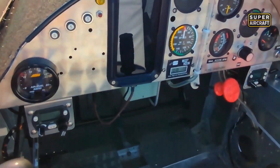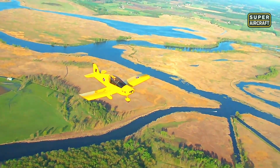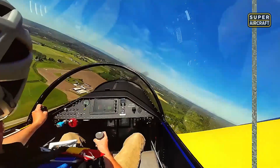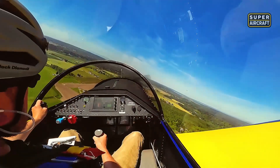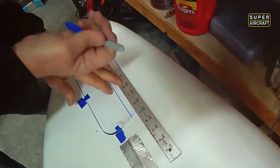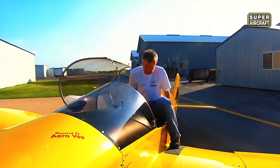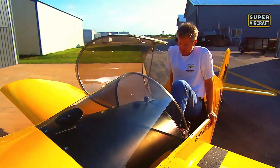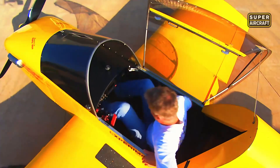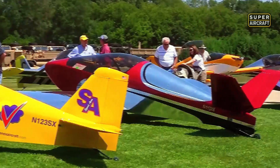Cruise speeds ranging 130-155 mph depending on power plant selection satisfied cross-country ambitions, while stall characteristics settling around 45-50 mph forgave technique lapses that punished less benign designs. Sonex factory workshops and an active community provided support networks that isolated builders appreciated when construction challenges exceeded documentation clarity, proving that successful home-built programs required social infrastructure supporting technical excellence.